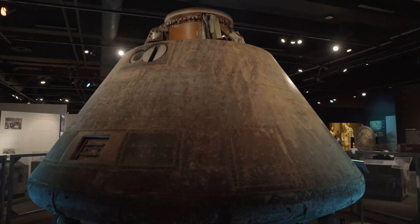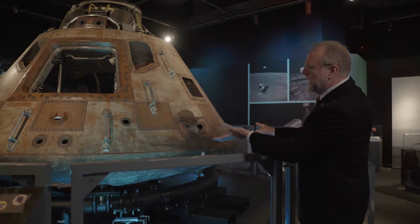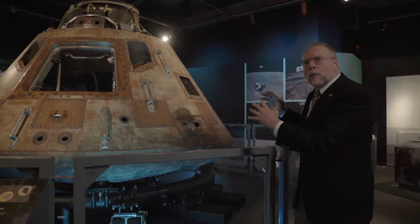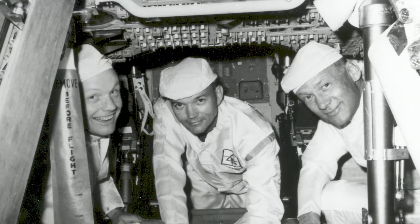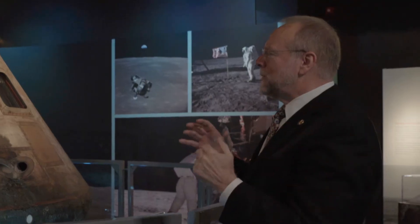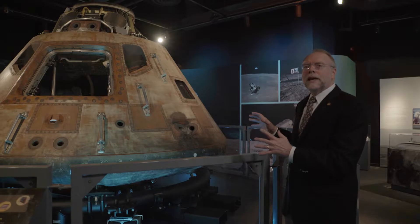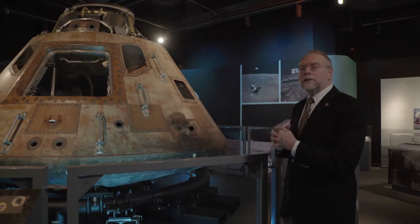The Columbia command module was designed and built by North American Rockwell, a Pittsburgh-based company. It's an amazing piece of technology. You can see the silver skin has all been burned off on re-entry and the ablative shield at the bottom is all charred. It experienced 3,000 degree Fahrenheit temperatures when re-entering the Earth's atmosphere. Those three Apollo astronauts found themselves cramped in this tiny vessel for eight days. It's a national treasure and it hasn't left the Smithsonian Institution since it became part of the collection. It's very special for it to be here in Pittsburgh and then to be traveling to other venues in the United States.